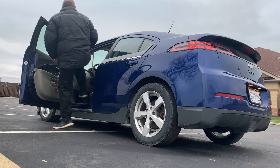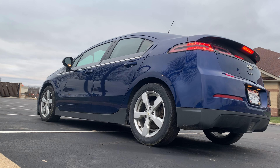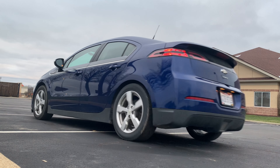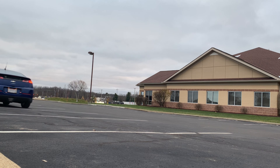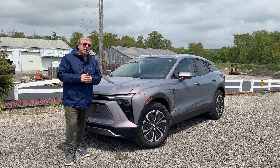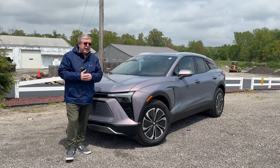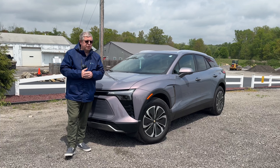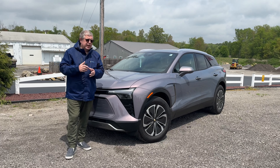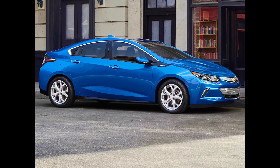The production vehicle debuted in 2010 as a 2011 model, and I had one — mine was a 2013. That car started off with a very small 16 kWh battery pack. In 2013, the one I had, they increased it to 16.5 kWh, and then when they debuted the second generation model in 2016 they went up to 17.1 kWh.